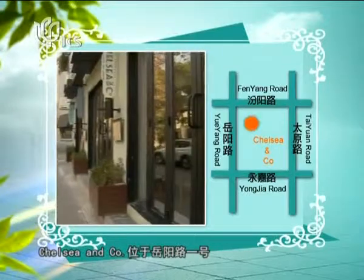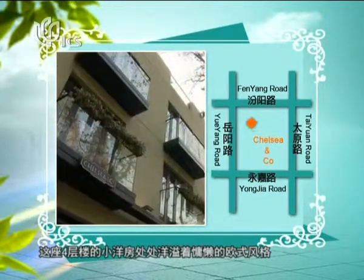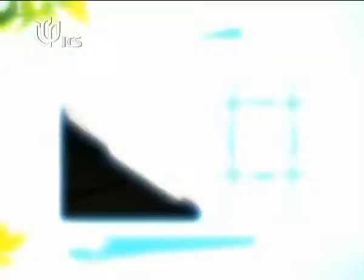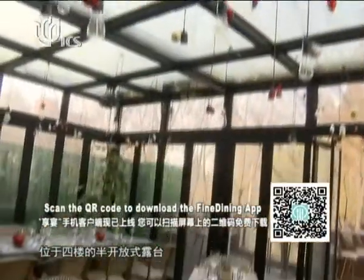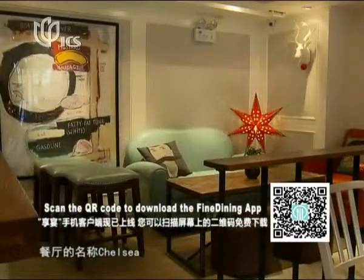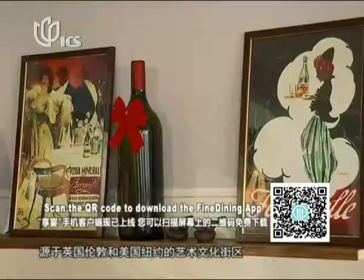Chelsea & Co. is located at No. 1 Yueyang Road near the Triangle Garden. It's a four-story building which provides a cozy and European atmosphere. The fourth floor rooftop can also house cocktail parties in their central downtown location. The name Chelsea originates from the fashion and culture block both in London and New York.